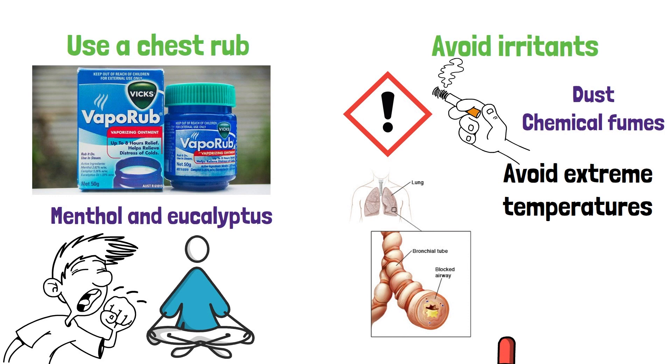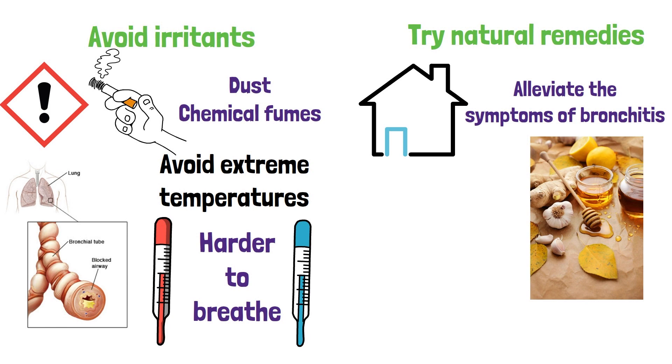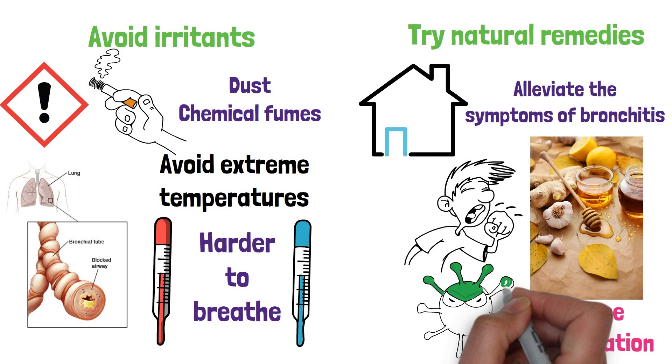Try natural remedies. There are several natural remedies that can help alleviate the symptoms of bronchitis, such as honey, ginger, and garlic. Honey can help soothe the throat and reduce coughing. Ginger can help reduce inflammation. And garlic can help fight off infections.